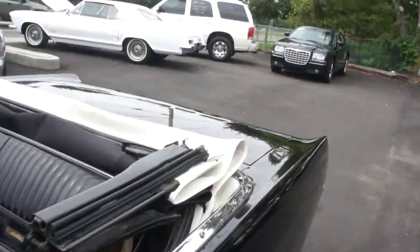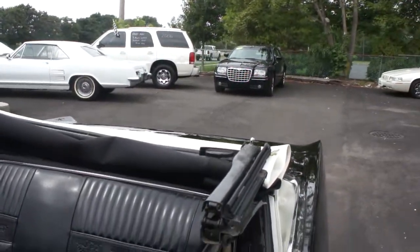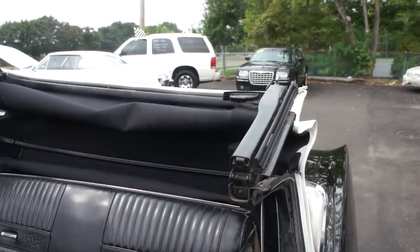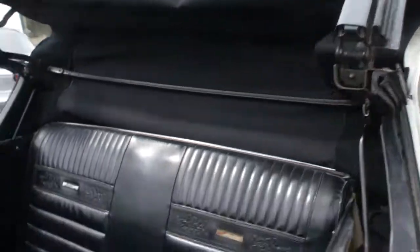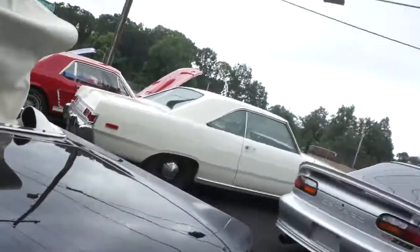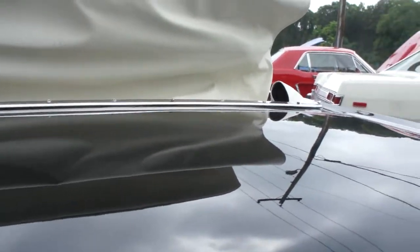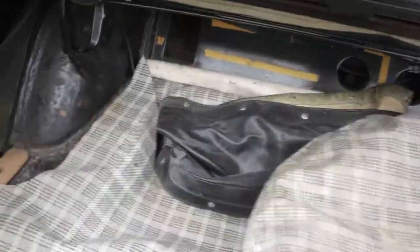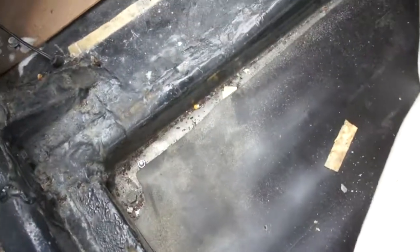The top's in great shape. As you can see the top is like brand new. Real solid back here — looks like a new gas tank was added some time ago.